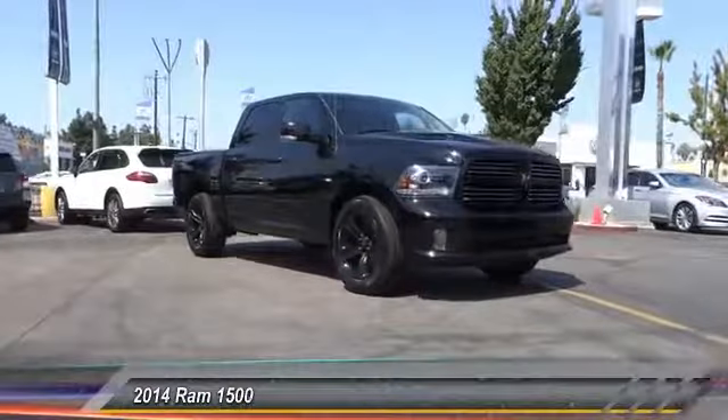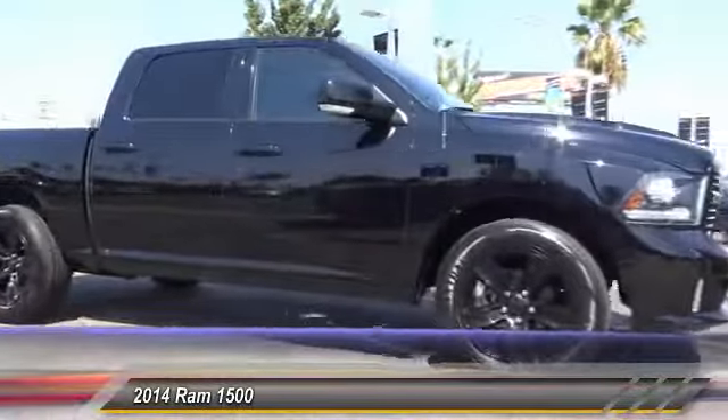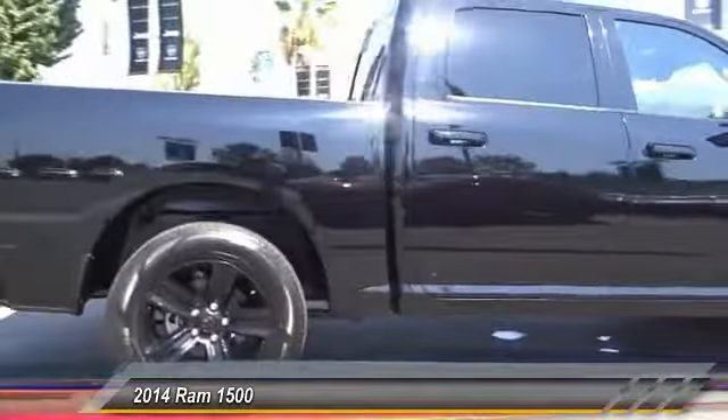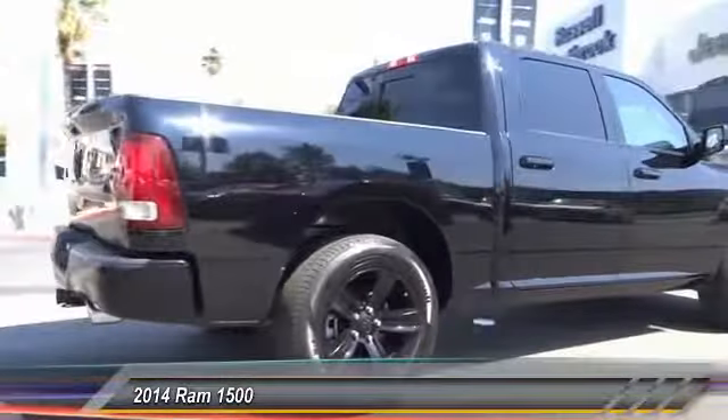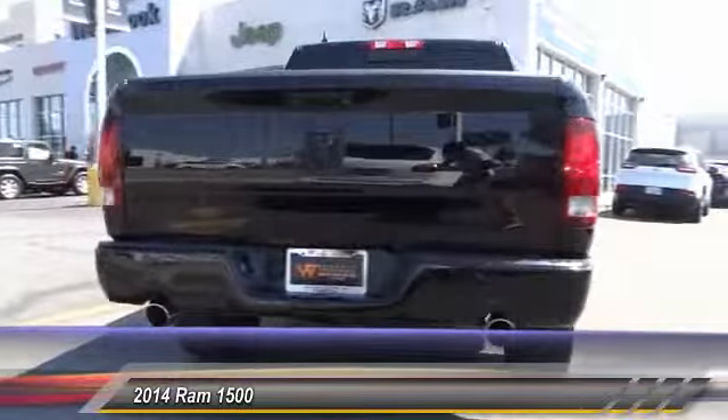The 2014 Ram 1500 went against the Chevrolet Silverado, Ford F-150, and Toyota Tundra, which are all excellent trucks in their own right. The Ram took home the prize for its well-rounded strength and is priced below $30,000.